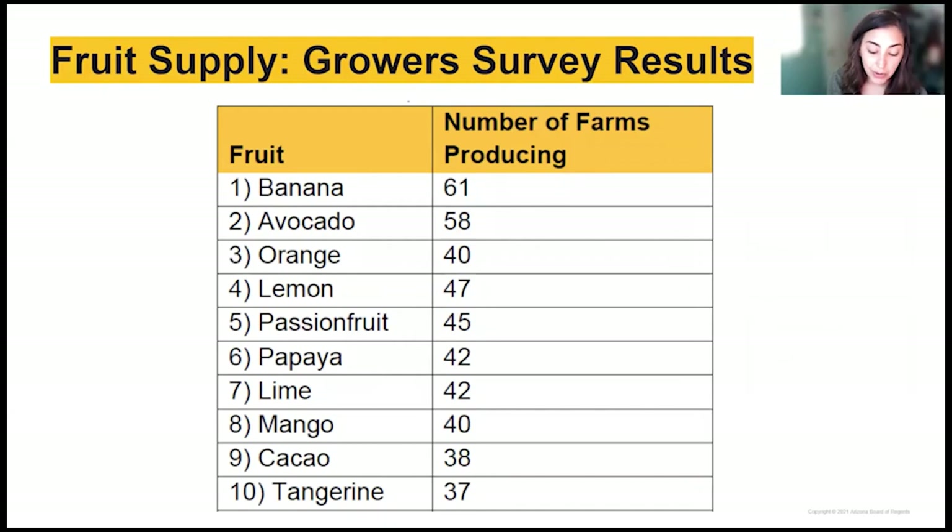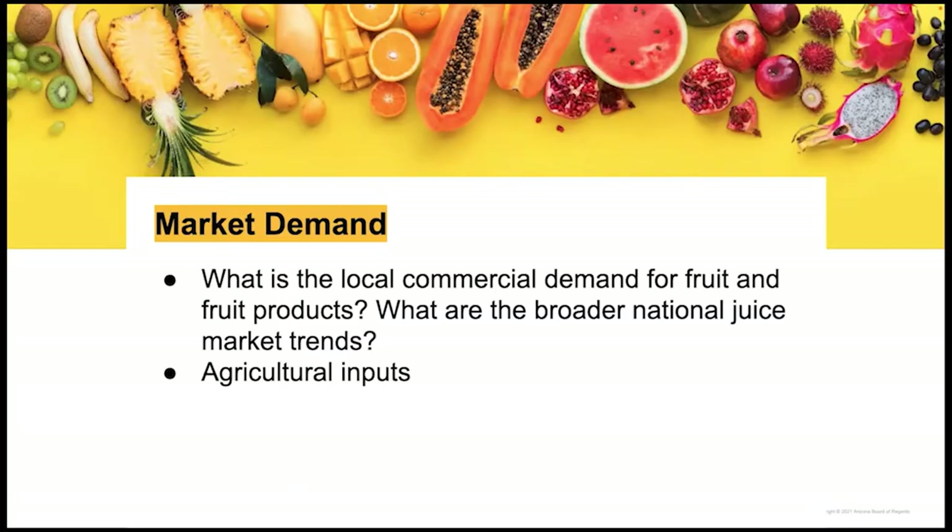From this available supply, valuable fruit purees and juices could be produced, including through blended fruit products. We also looked at commercial demand for local fruit products through surveying 11 local commercial fruit buyers, and examined broader national juice market trends as well as the potential for producing agricultural inputs with the equipment.